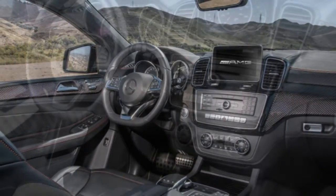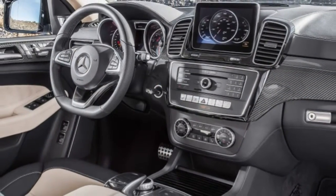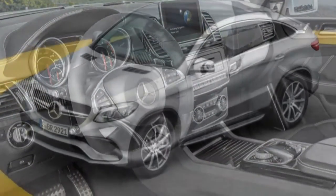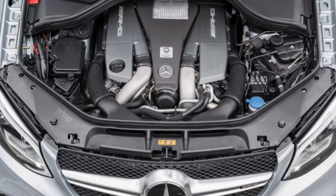Driving: It's tremendously powerful and agile for its size, however you never forget exactly how heavy this GLE Coupe is. It's civilized when you are just cruising around. It's a puzzling vehicle — effective in the same way a gold-plated hammer is.